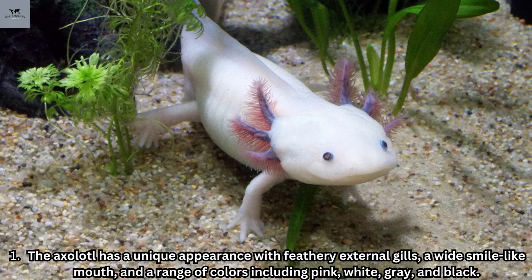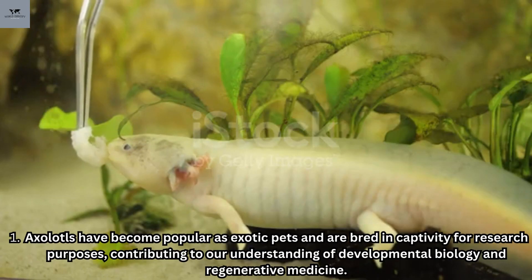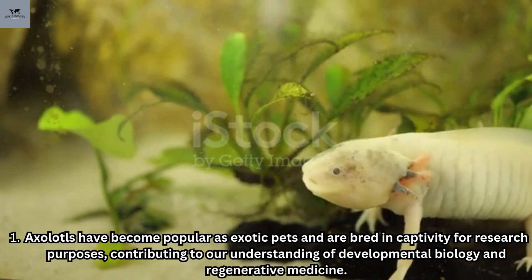The axolotl has a unique appearance with feathery external gills, a wide smile-like mouth, and a range of colors including pink, white, gray, and black. Native to the ancient lakes of Xochimilco and Chalco in Mexico, the axolotl is critically endangered in the wild due to habitat loss and pollution. Axolotls have become popular as exotic pets and are bred in captivity for research purposes, contributing to our understanding of developmental biology and regenerative medicine.